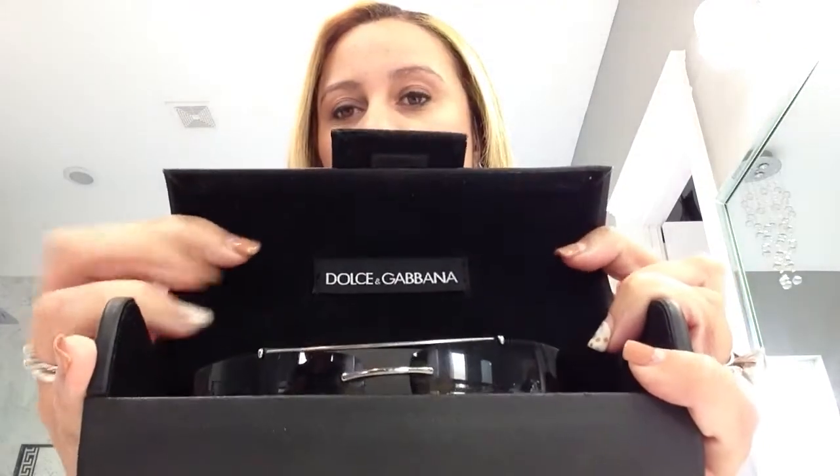These are the oldest sunglasses out of what you're going to see today — basically the oldest pair in my current collection. They come in a black DG case, and these are really old, so the DG is kind of faded. It's just a magnetic snap closure, and when you open it, it says DG, Dolce & Gabbana, with a beautiful suede velvet lining. And there's also a little Dolce & Gabbana pouch that came with them — it says Dolce & Gabbana at the bottom.